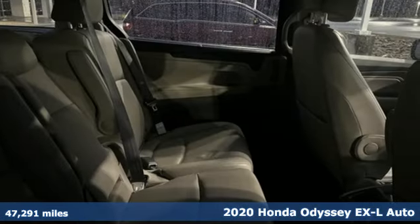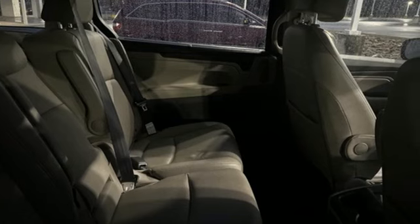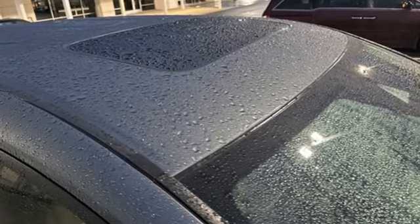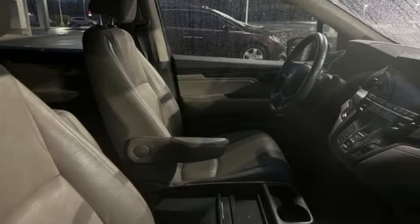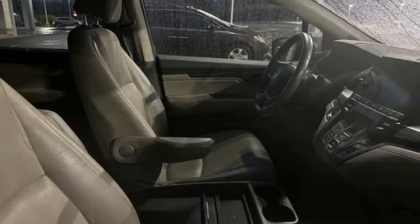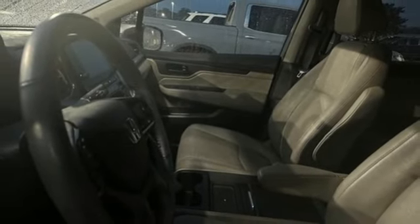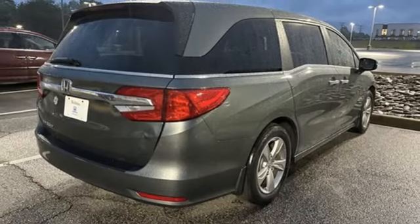Features include memory exterior door mirror settings, front heated leather bucket seats, streaming audio, auto-dimming rear view mirror, external memory control, power doors and push button start proximity key, dual zone climate control, automatic transmission, express open and close sliding and tilting sunroof, and V6 engine.